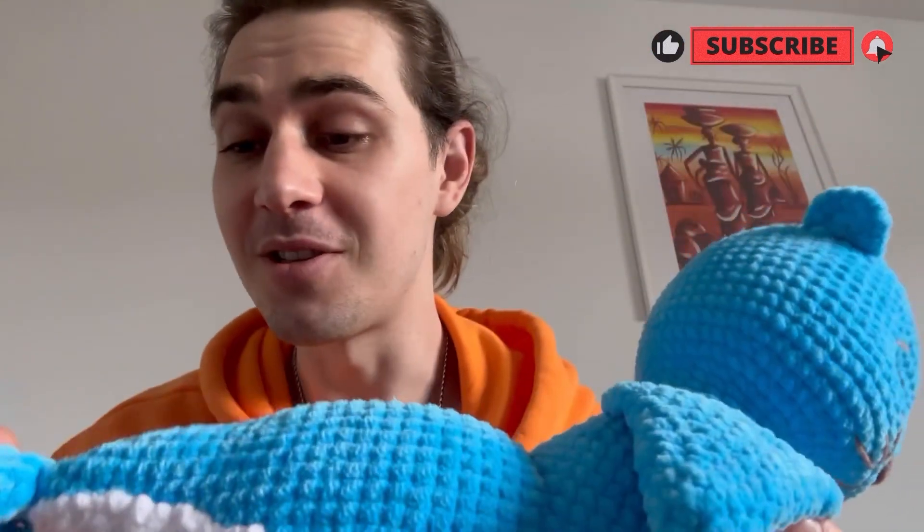You might ask why I'm using the same yarn all the time — it's just because it's easy to crochet with. It's this Yarnart Dolce. I don't have any sponsorship; I just like it because it's plus and it's really fine yarn. I've tried buying from basic shops like Hobbycraft and stuff like that, but it's not as good as this Yarnart Dolce that I'm using all the time.